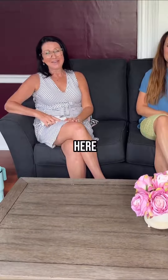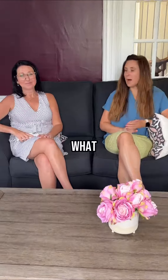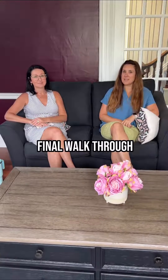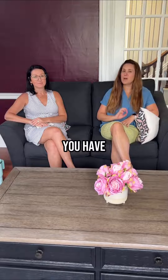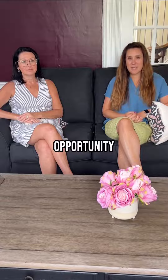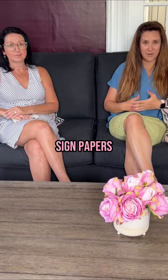Hey everybody, Anissa Geyer here and Tina Connell. Today we're just going to talk about what the final walkthrough is. Your final walkthrough is in the state of Maine contract — you have 24 hours prior to your closing, and it is your opportunity to look at the home before you go and actually sign papers and the home becomes yours.